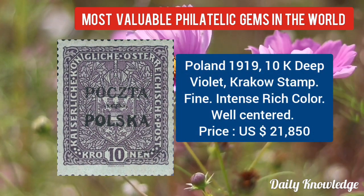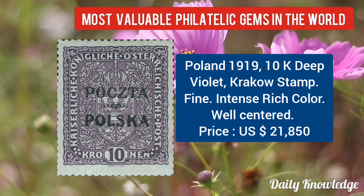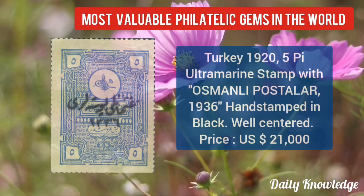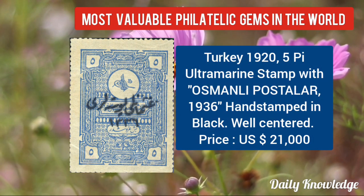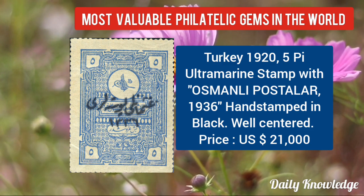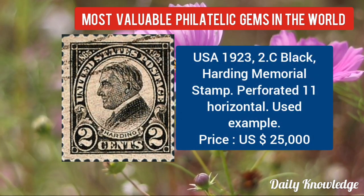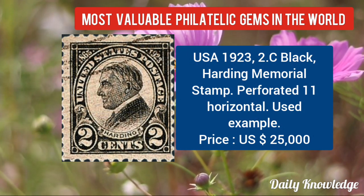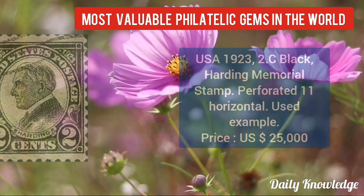Now Poland 1919, 10K deep violet Graco stamp — fine with intense rich color and well-centered. Now Turkey 1925, PI ultramarine stamp with handstamp in black, well-centered. USA 1923, 2C black Harding Memorial stamp, perforated line horizontal — it is a used example.